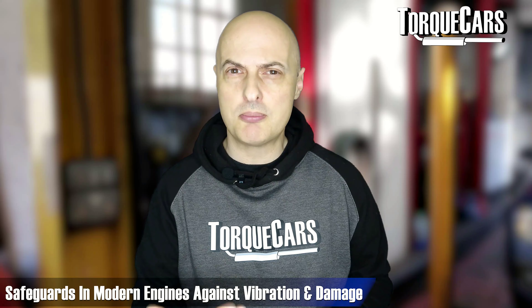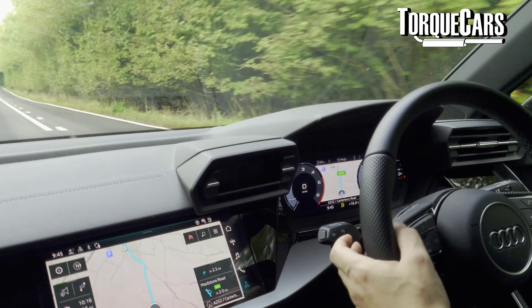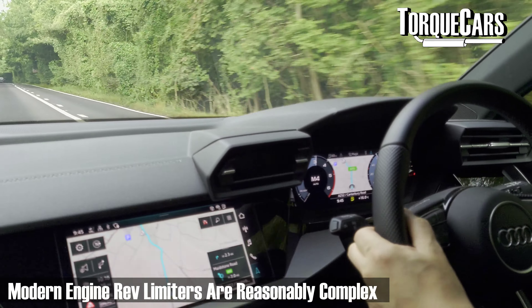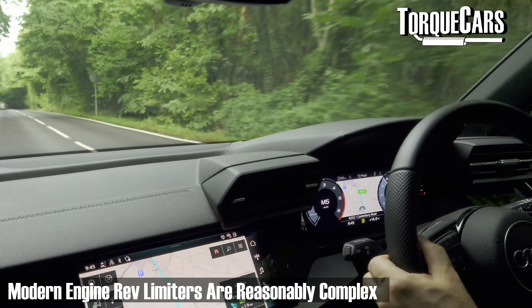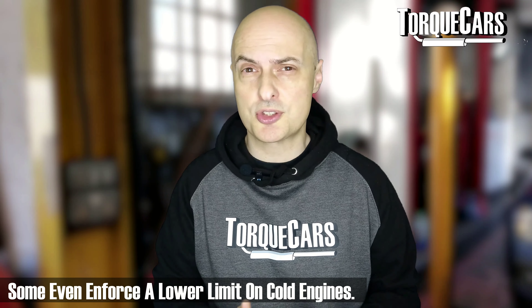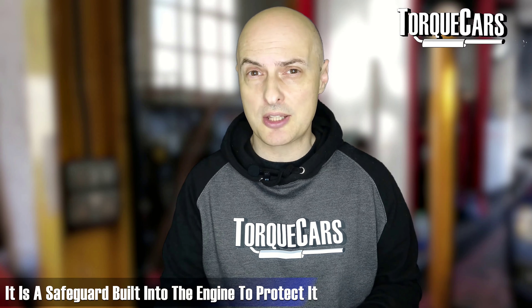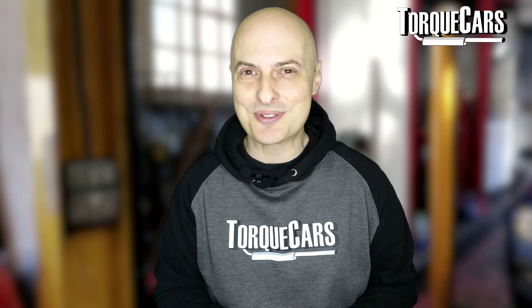What other safeguards do we have in the modern engine to protect it from excessive vibration and damage? There is a rev limiter. In some engines it will just cut off the fuel supply to the engine when you hit the rev limiter. In other engines it's more complex — it might trim the ignition and use other methods to slow the speed of the engine to maintain it at that maximum level. That is a safeguard built in to protect the engine from user error, and we see a lot of that out on the roads today.